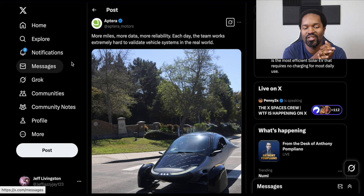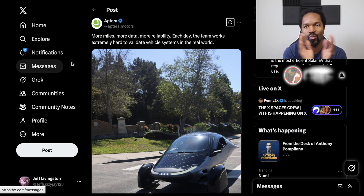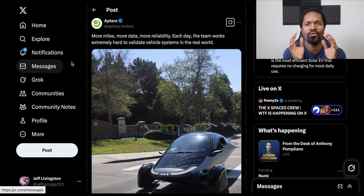Aptera is still doing validation testing and giving me more background pictures as we go along. This one says: more miles, more data, more reliability — each day the team works extremely hard to validate vehicle systems in the real world. This makes me think they're going to have something to give us as far as battery testing results by the end of May. I'm getting more and more confident that the end of May, perhaps the beginning of June, will be the timeframe where we get all the data for how efficient Aptera is, how the solar is performing, et cetera. Again, that could be completely wrong, so please take that with a grain of salt.